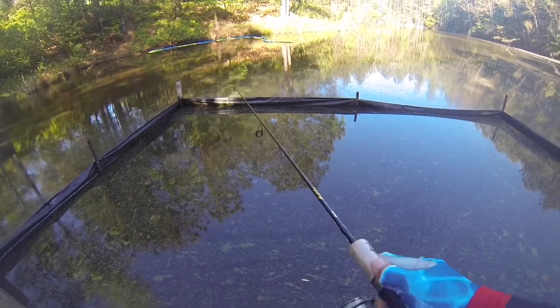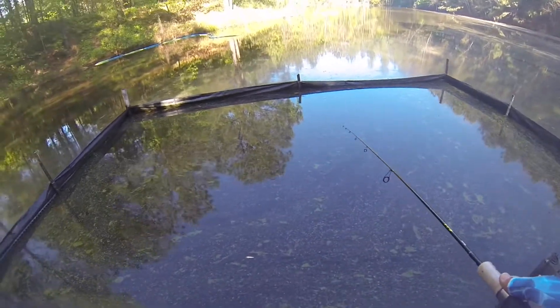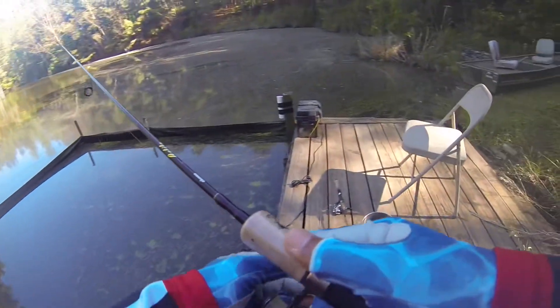That's what I'm doing right now — a little bit of crappie fishing. But like I said, it got really cold, so it's possible that they may have moved back into the deeper water today.